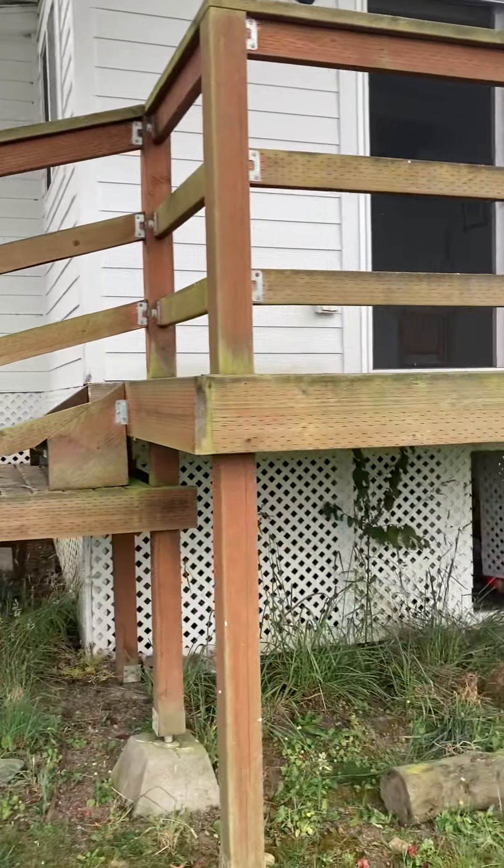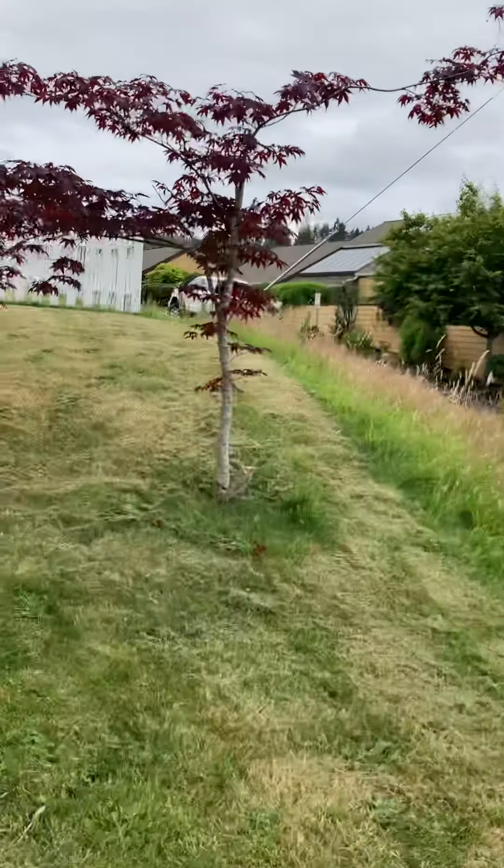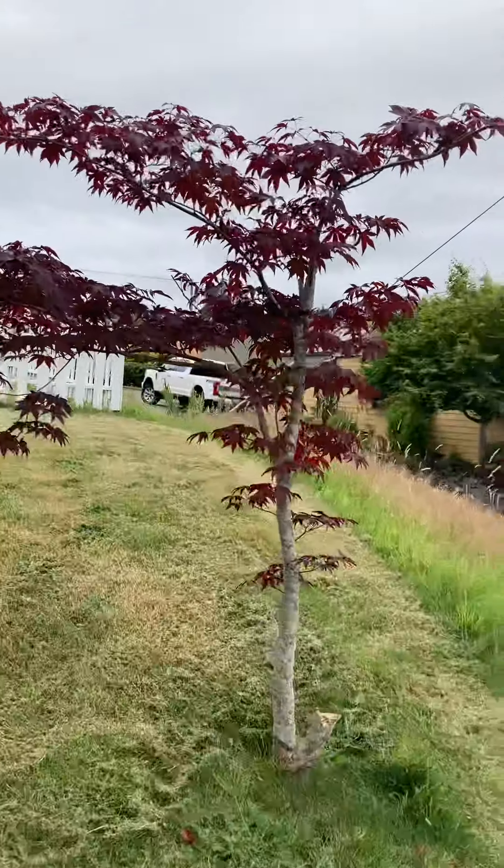This is the back deck of the cottage where I have been staying. We'll come around here — I did also some trimming on this tree.